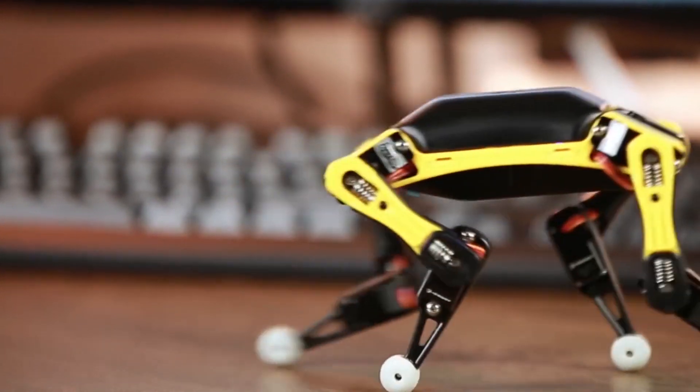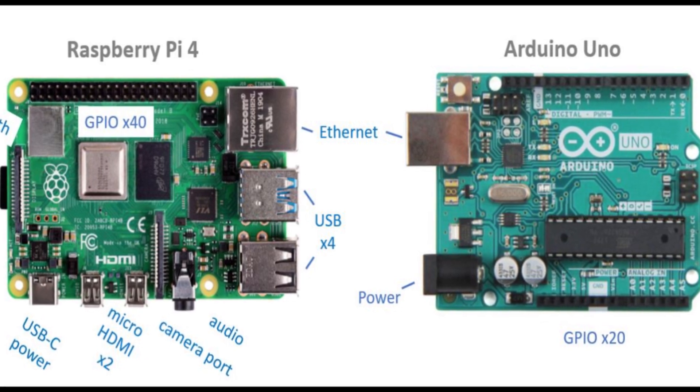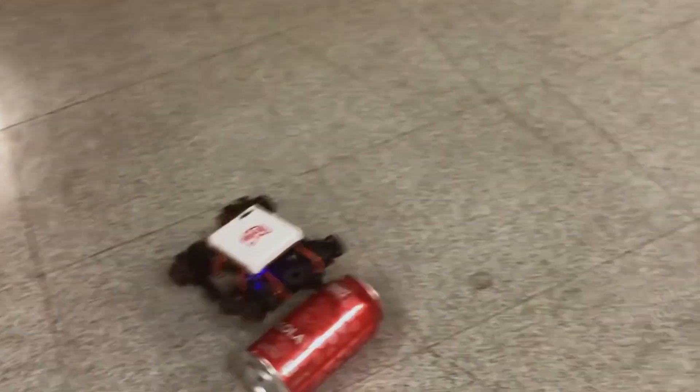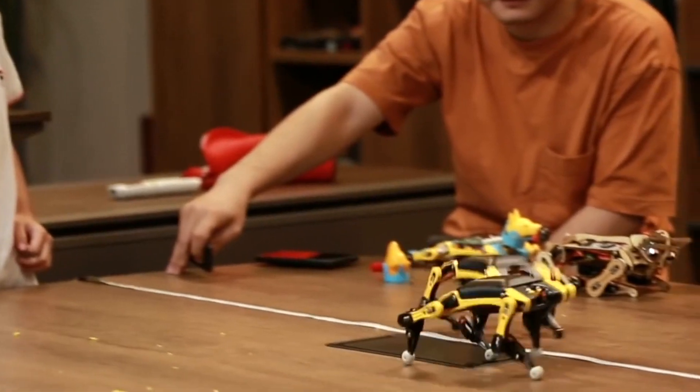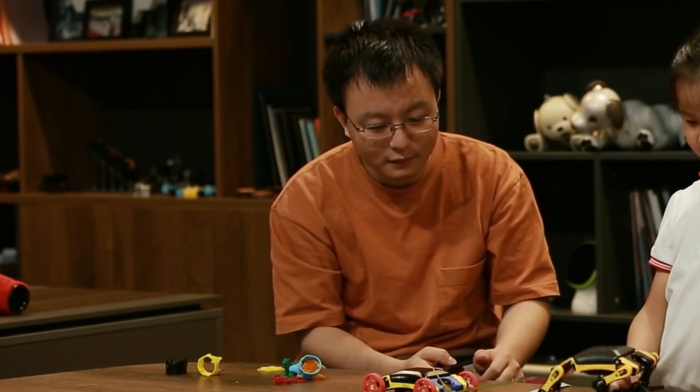Furthermore, it's highly extensible with Raspberry Pi and Arduino ecosystems. Whether you want to learn, teach, or research, the Petoi Bio STEM Kit is sure to impress your family and friends.